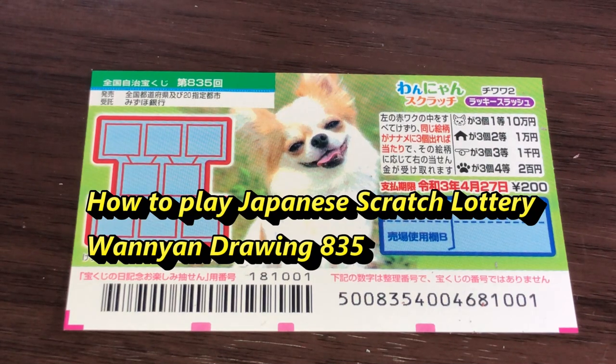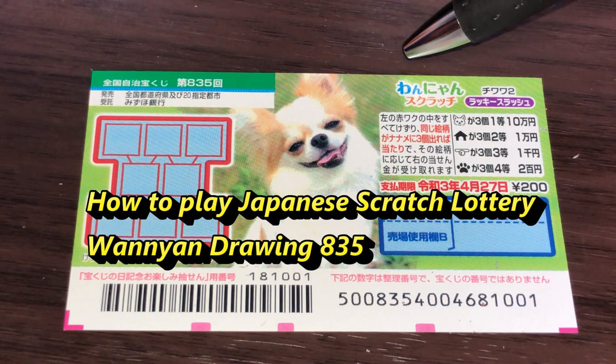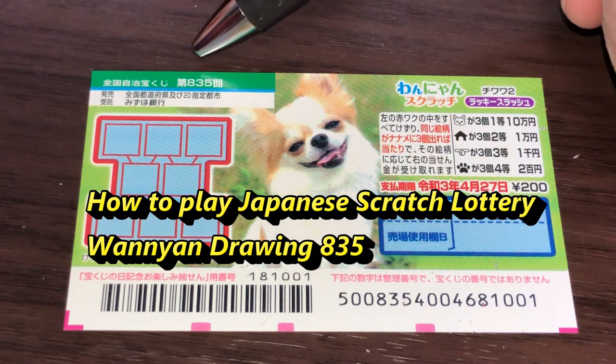Hello my lottery friends, it's James in Japan. It is April 1st, 2020, Reiwa 2. You're looking at another Japanese scratch ticket called Wanyun for drawing 835.